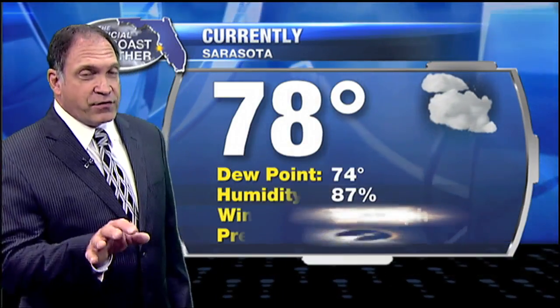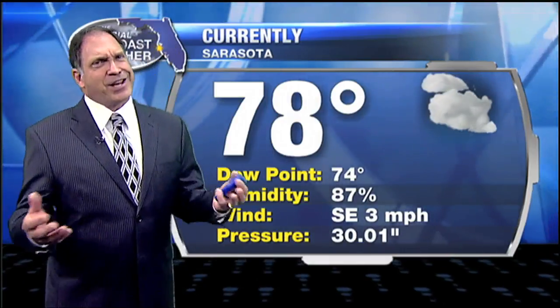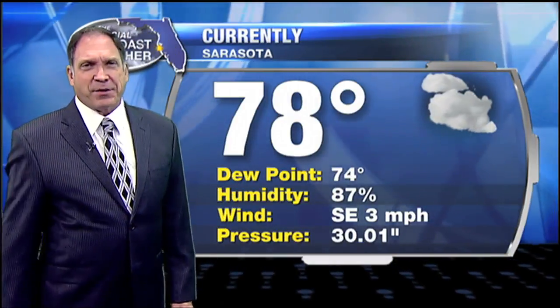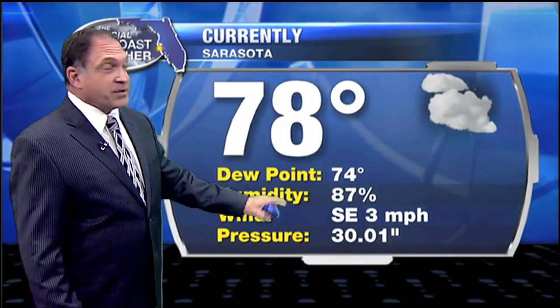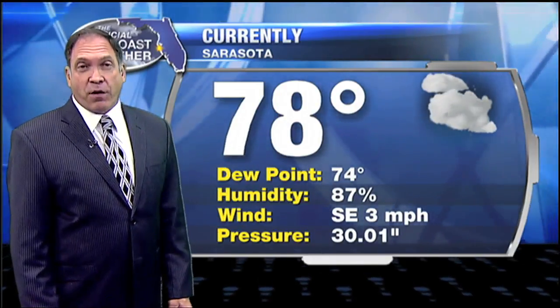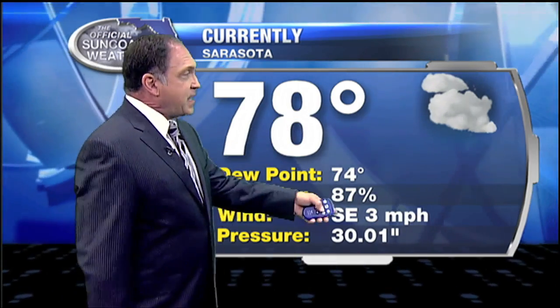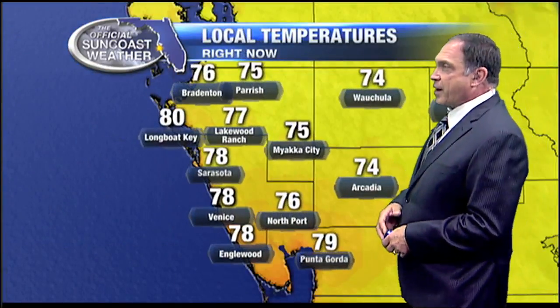Looking at some pretty decent weather out there right now, though there are a few scattered showers out in the Gulf, and it still feels very muggy, though the temperature is a little cooler than it was 24 hours ago. We're at 78 degrees now, but the dew point's still high at 74, making it feel sticky out there, and we have a mix of clouds and clear sky. Southeast wind coming in at about 3 — that wind will shift west, taking showers and drawing them closer to the coastline and then pushing them inland later in the afternoon.